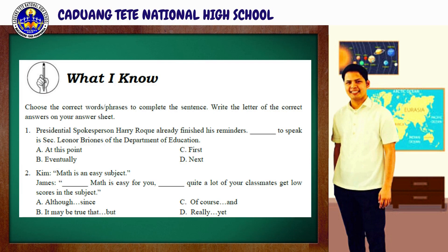For your pre-assessment, you're just going to choose the correct words or phrases to complete the sentence. Write the letter of the correct answers on your answer sheets. You will be given one minute to accomplish this task, and your timer starts now.